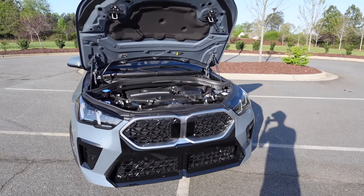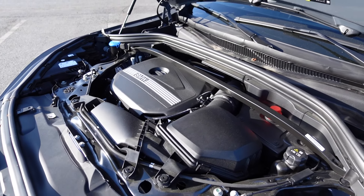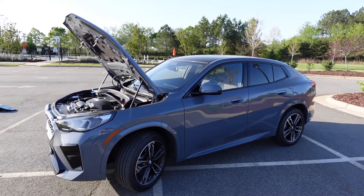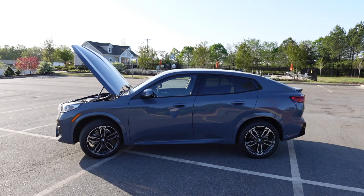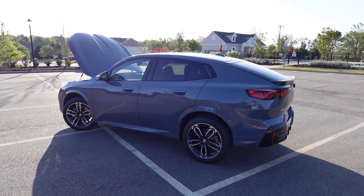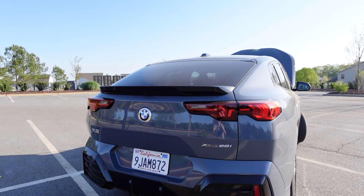Underneath the hood of the 2024 BMW X2 you'll find the 2.0-liter inline four-cylinder turbo motor. This pumps out 241 horsepower with 295 pound-feet of torque. It's paired to the seven-speed dual-clutch transmission with xDrive all-wheel drive. It can do zero to 60 in 6.2 seconds according to BMW and top out around 149 mph. It runs on a 14.3-gallon fuel tank with 24 mpg city and 33 highway. Curb weight comes in close to 3,800 pounds.